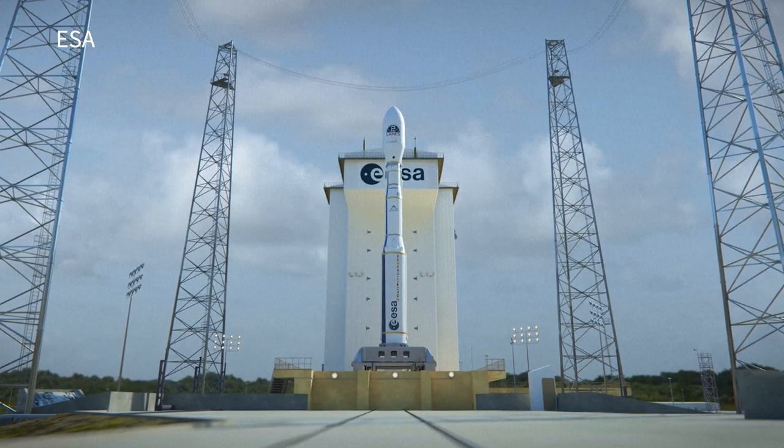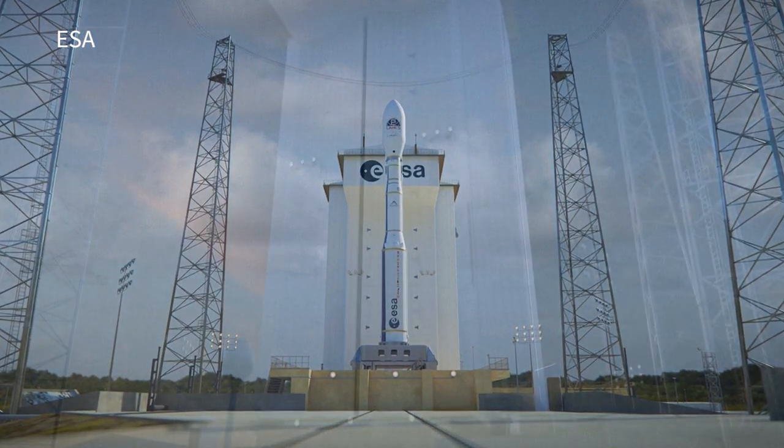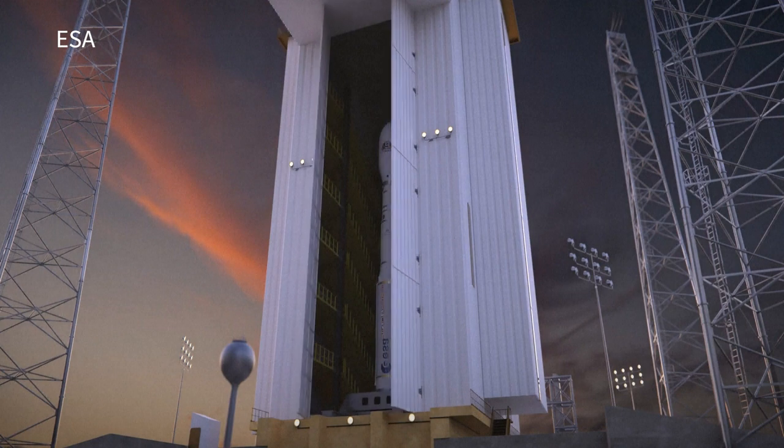The Vega C will be launched from the same site as the Vega. It will be assembled directly on the launch pad, with the aid of a mobile building housing its gantry crane.